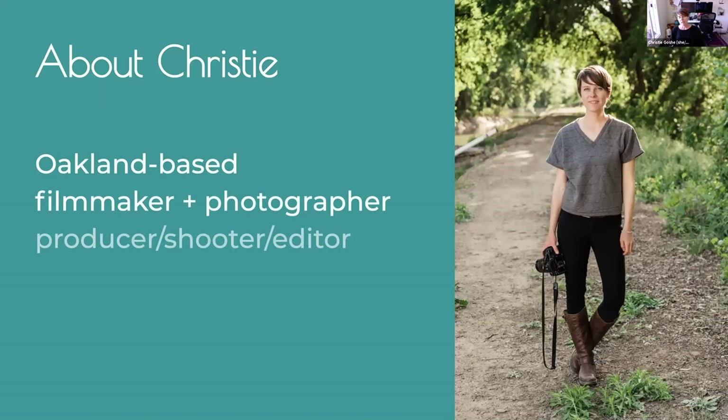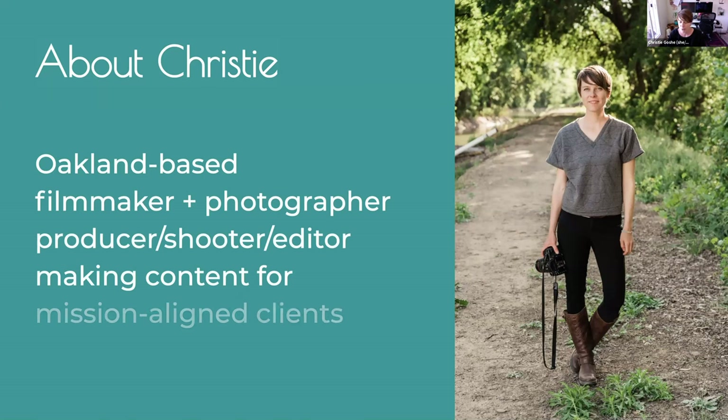About me: I'm an Oakland-based filmmaker and photographer — a producer, shooter, and editor. I make content for mission-aligned clients, meaning I work with a lot of non-profits and small businesses doing cool stuff. I pretty much run the full gamut of production, all the way from pre-production through shooting, editing, and delivery.